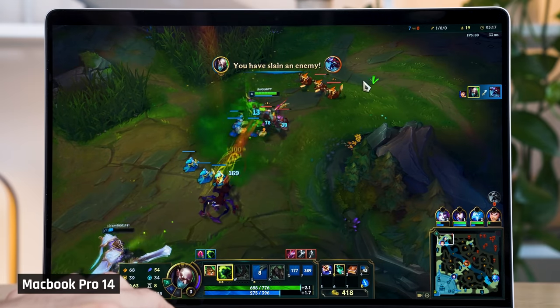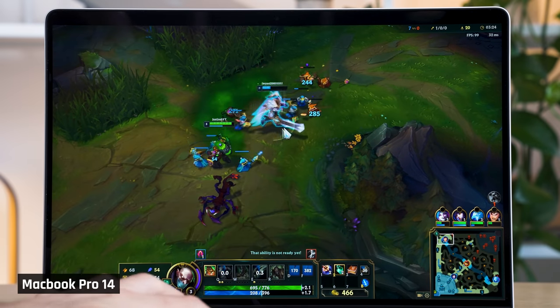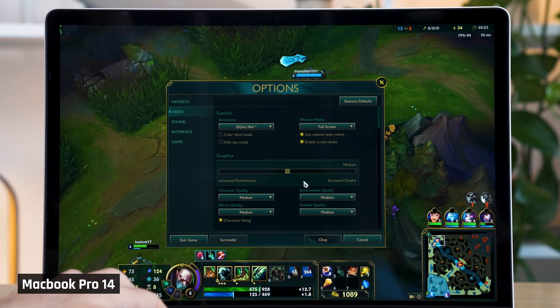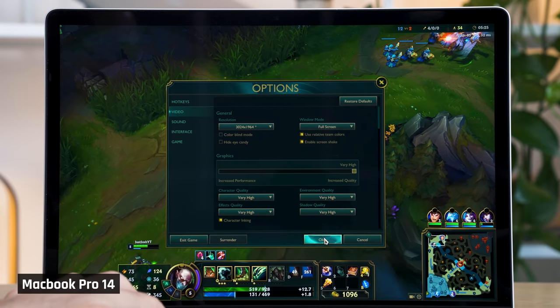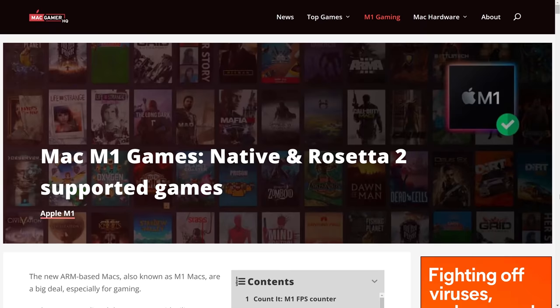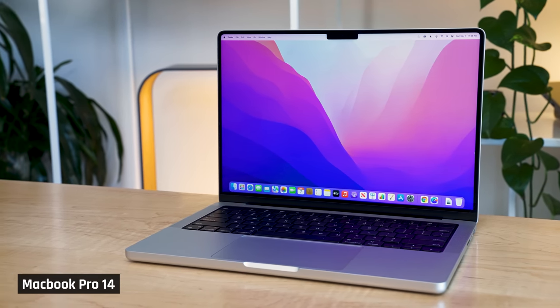I did try to game on this laptop and had zero expectations of it being a good experience, but again I was impressed. I was able to play League of Legends — which although not normally an intensive title, I set it to run at the display's native 3024x1964 resolution on higher settings, making the game pretty intensive. I got well above 60 frames per second for a very enjoyable gaming experience. And as I understand, League of Legends is still running via Rosetta 2 emulation — I can't imagine how good performance will be for games running native on Apple Silicon. For the first time ever, I think there could be a future for gaming on Apple's computers if game developers build natively for them.